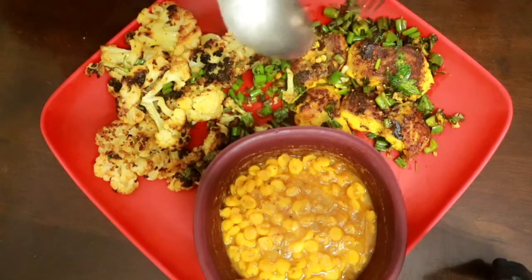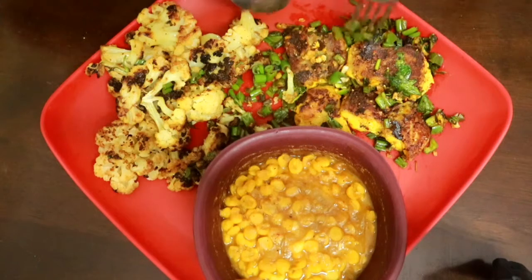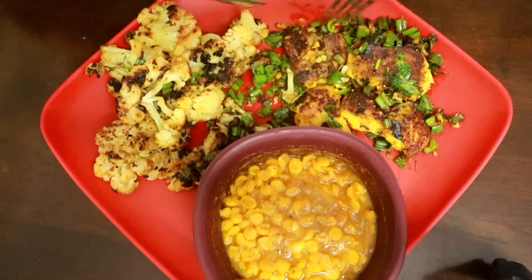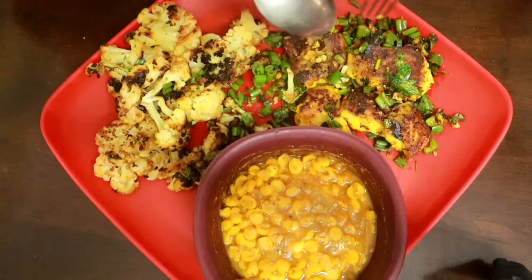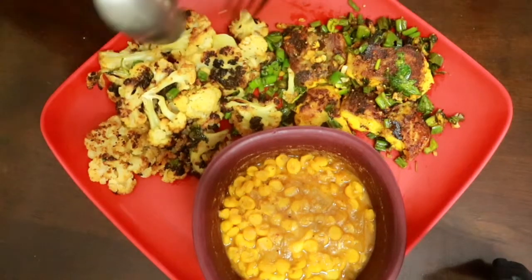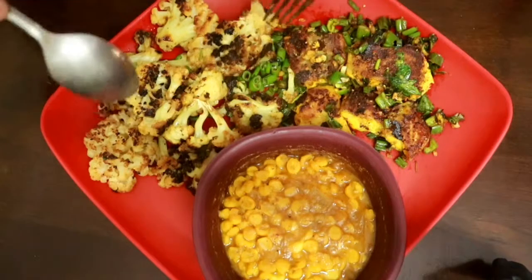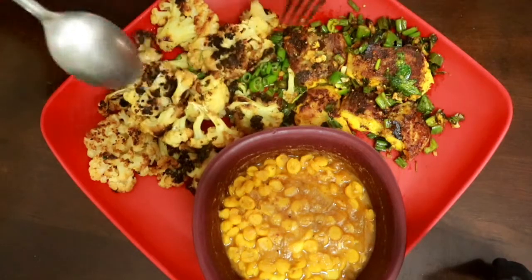Hey guys, it is lunch time. I am having fish — 125 grams of basa fish chunks that have already been skinned and deboned. I stir-fried it with some marinade, chilies, and coriander. I do have a recipe video on this if you want to watch — I will link it below in the description box.